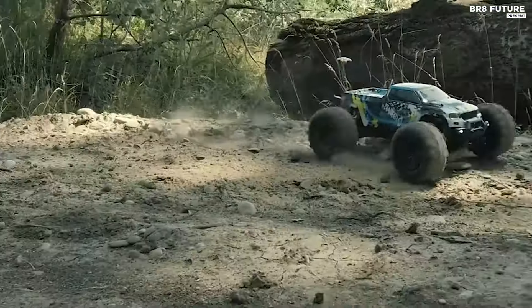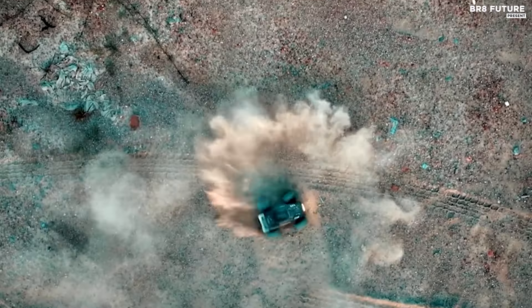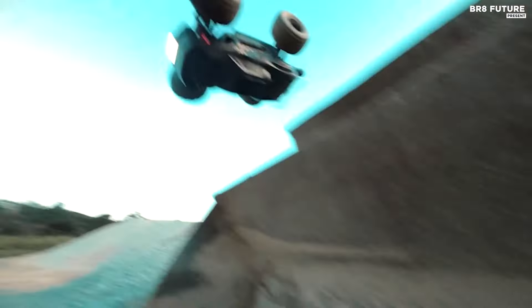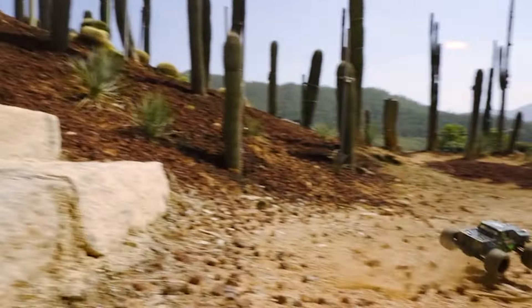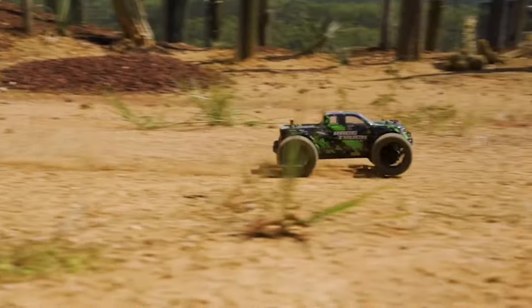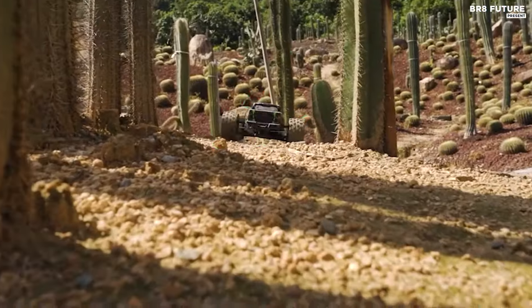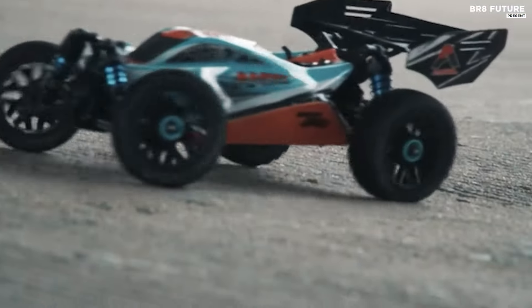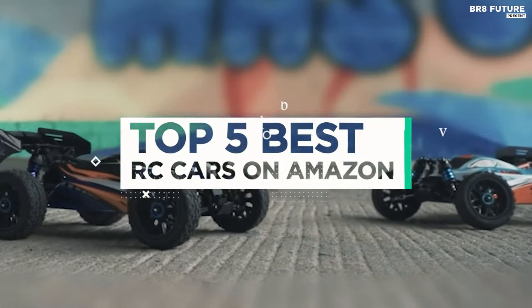Explore top-rated RC cars on Amazon for thrilling remote-controlled adventures. Discover a range of high-performance models, from off-road beasts to speedy racers, all at your fingertips. Whether you're a beginner or a seasoned enthusiast, find the best RC cars with durable builds, precise controls, and impressive speeds. And that's where our guide to the top 5 best RC cars on Amazon you can buy for this year comes in.